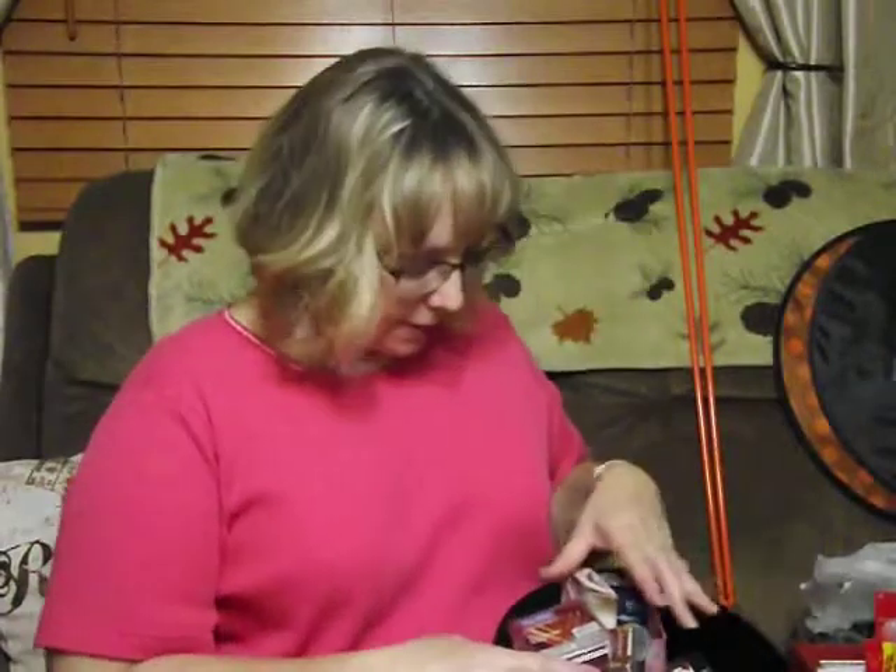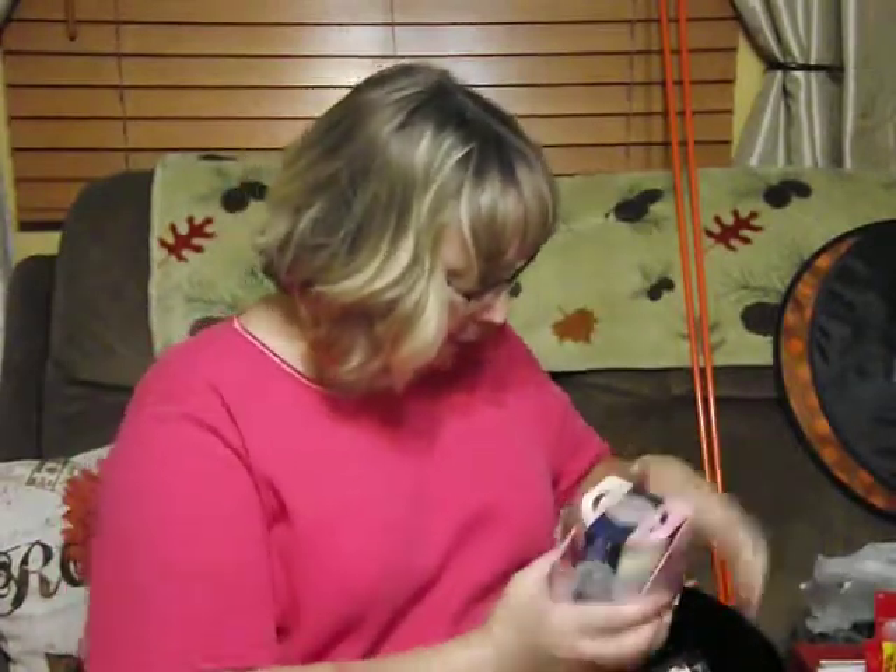Now let's get into my candles. I got some Glade ones, and I usually don't get these, but I had coupons — probably from coupons.com, they might have been from the paper — plus Ibotta had a rebate.